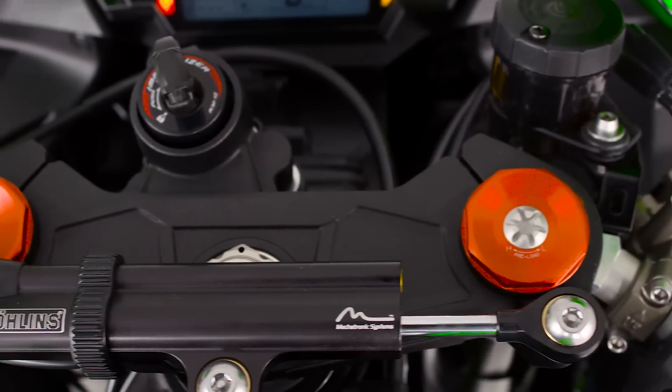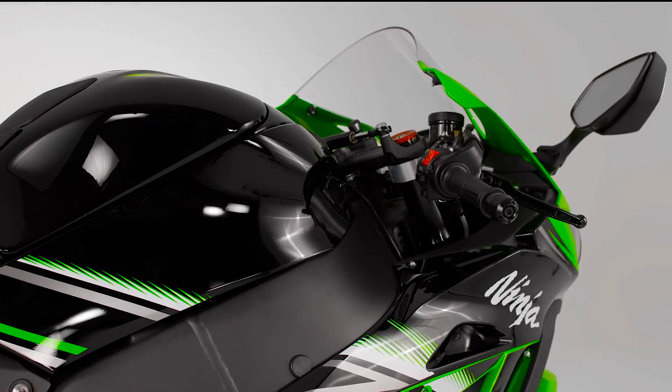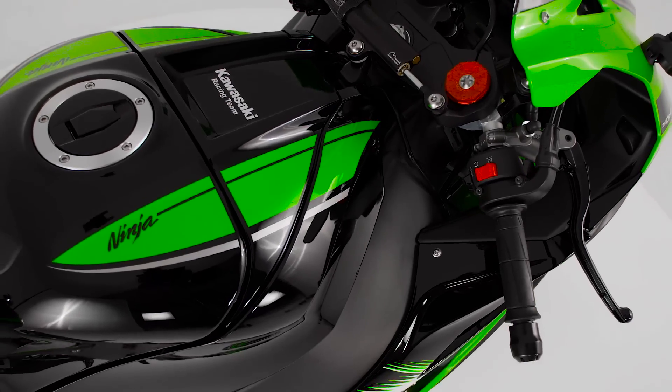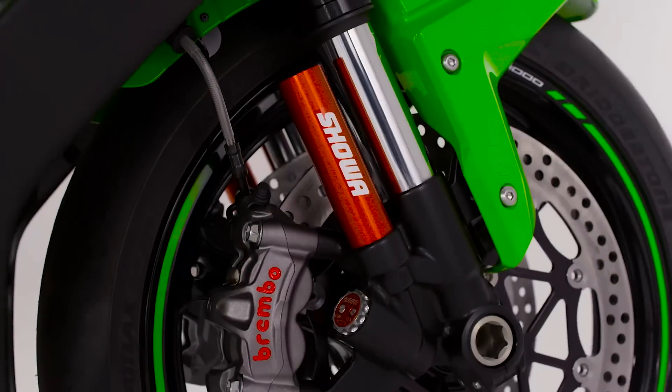Adjustment and refinement doesn't end there. The chassis, brakes and suspension are all new for 2016, thanks to the efforts of KHI engineers and KRT, the Kawasaki World Superbike Team.